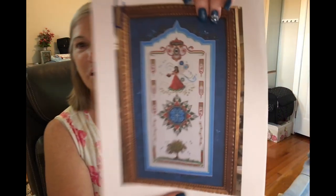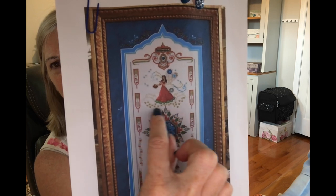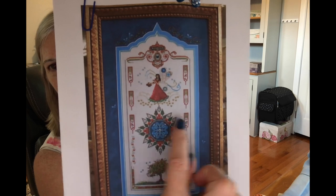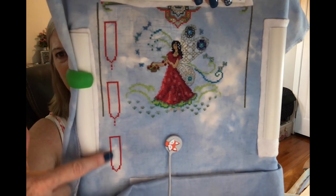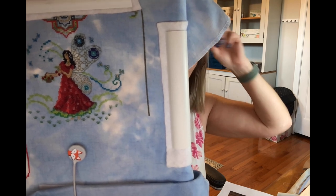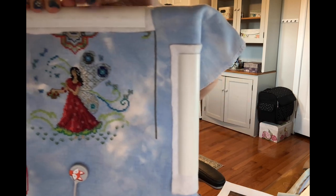I also got out my Chatelaine Summer Fairy. Section two was the fairy itself, and I got that completed. I started section three, which are these banners. I got the outline of these done. This is on 32-count Wexford Lugana, and I started this one in February.